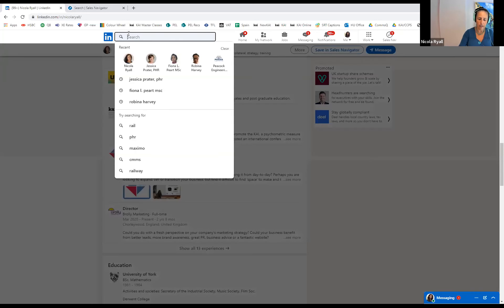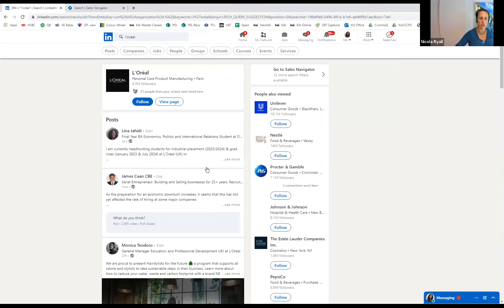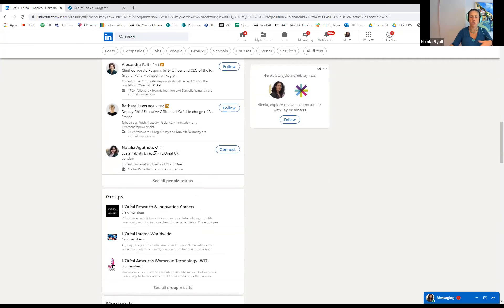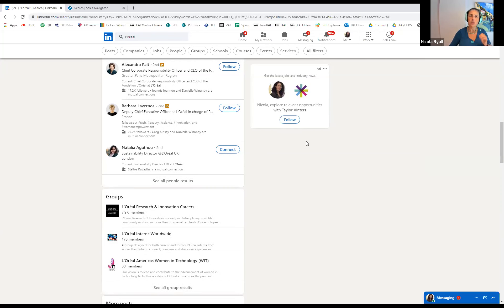Now we're going to the exciting bit — how do I find things? I could just go into the search bar and type in 'L'Oreal.' It will give me the company page, their posts, jobs, and people. But looking through all the people would be like looking for a needle in a haystack — L'Oreal is a big company. You can refine the search using filters, and that's all in the free LinkedIn service. But if you're serious about using LinkedIn to generate direct leads, I would advise you to consider getting Sales Navigator — not Premium. Premium gives you very little for your money; Sales Navigator gives you a lot.